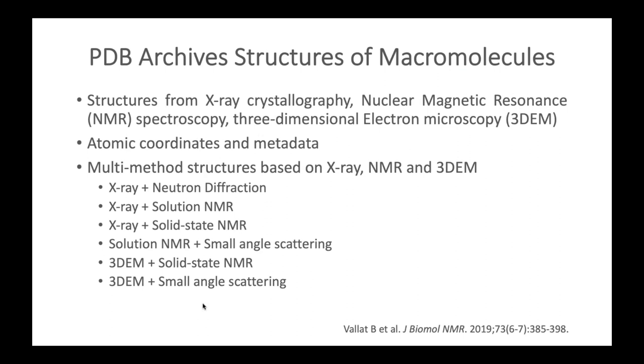The PDB is managed by the worldwide Protein Data Bank organization, consisting of the RCSB Protein Data Bank in the US, Protein Data Bank Japan, Protein Data Bank in Europe, and the BioMagResBank. The PDB archives structures determined using X-ray crystallography, NMR spectroscopy, and 3D electron microscopy. It also archives multi-method structures using combinations of traditional methods with neutron diffraction or small angle scattering, resulting in atomic resolution structures.